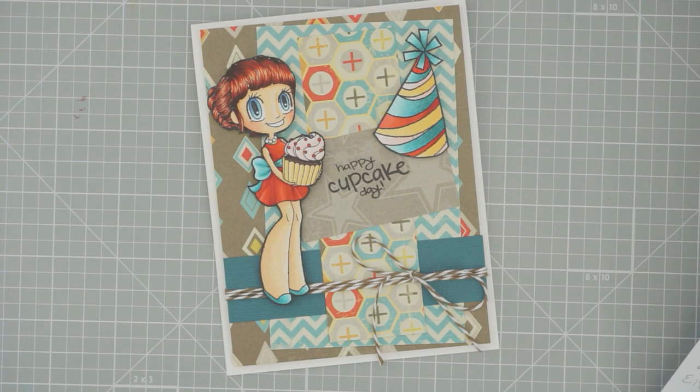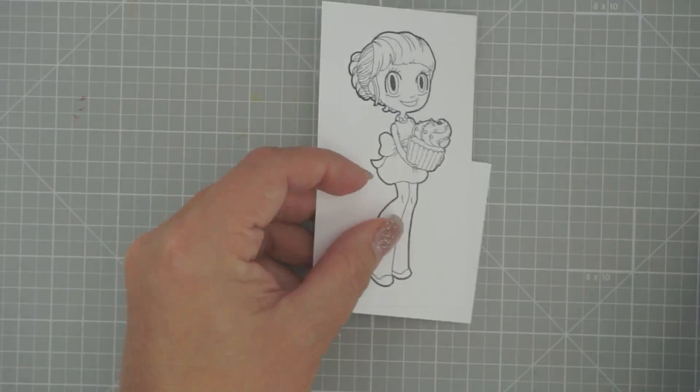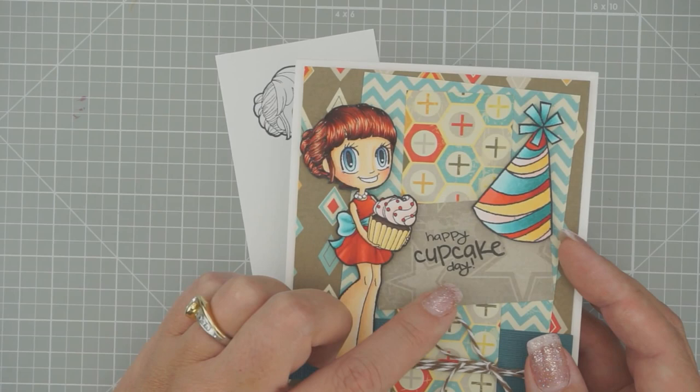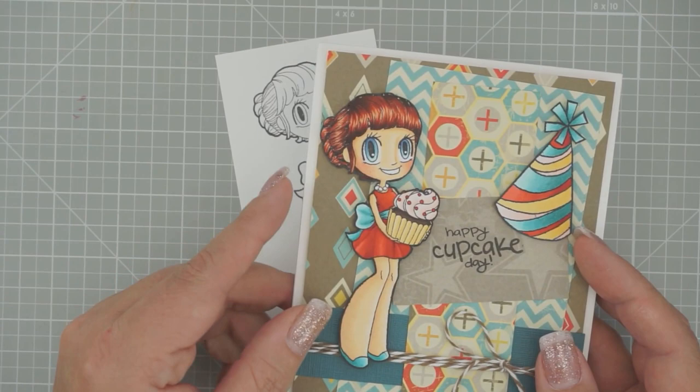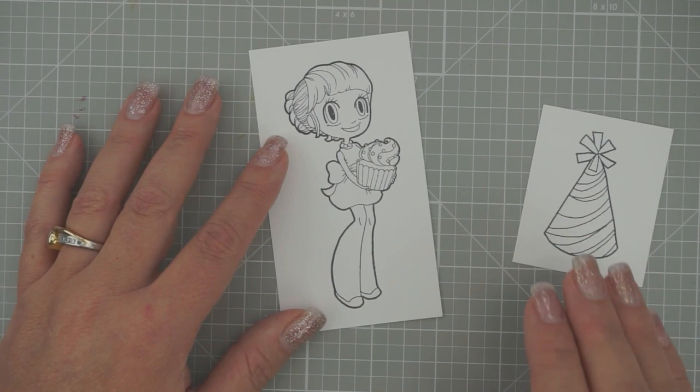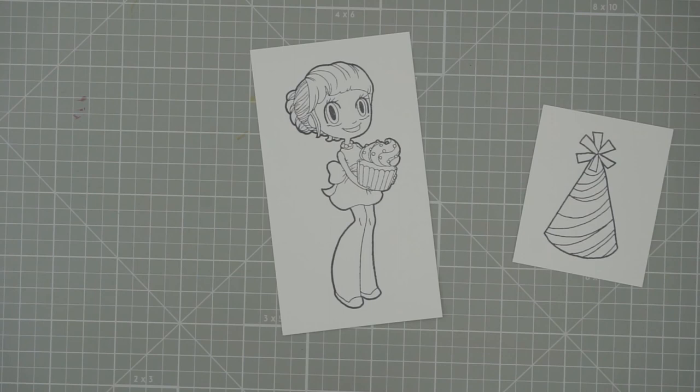So Baker May here, we're gonna go ahead and get started coloring her. I have her all stamped out — I have two images: the girl and a little hat. You also get a little sentiment with your stamp set. We're not going to outline her today because we're going to cut her out. Let's go ahead and start with her skin — we're going to use E53, E51, and E50, and then for cheeks R20 and R30.